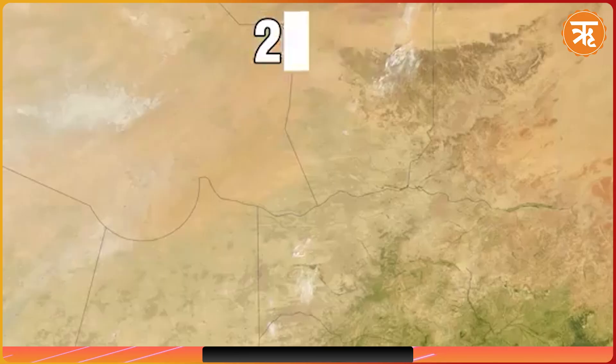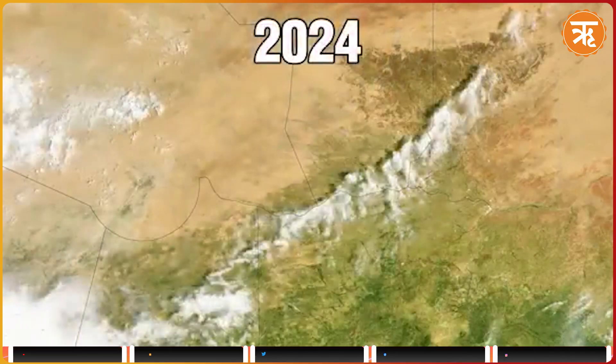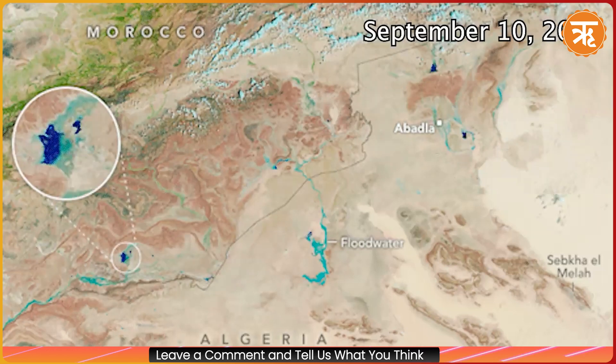The Sahara Desert, the largest hot desert on Earth, renowned for its dry, barren landscapes, is transforming in a way that defies its reputation. In a stunning twist of nature, NASA has released satellite images revealing unexpected patches of green sprouting across the desert's sandy expanse. What was once considered the epitome of arid wilderness is now showing signs of life, raising the question: is this sudden greening a cause for celebration or a warning of greater dangers ahead?